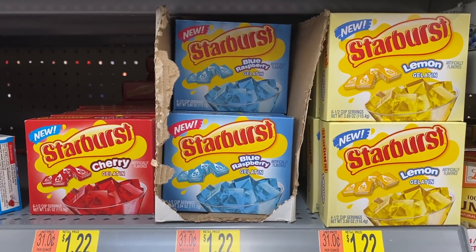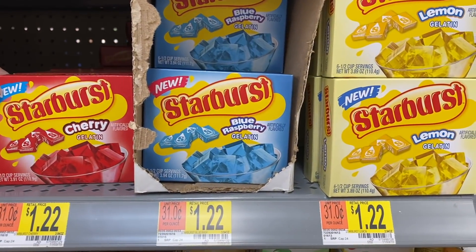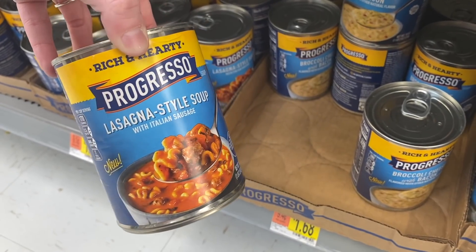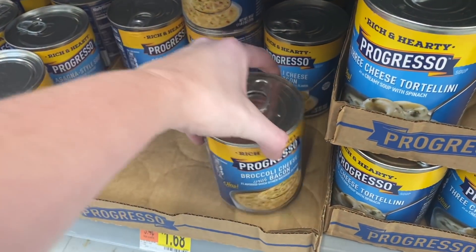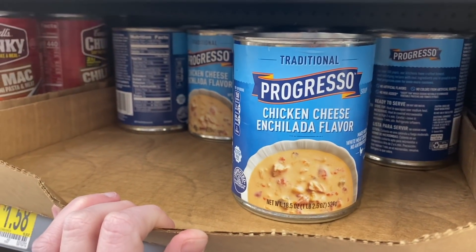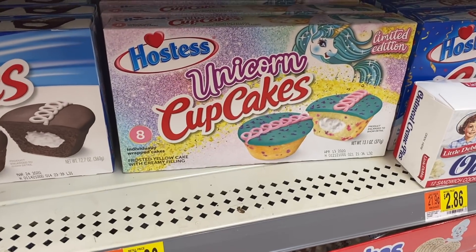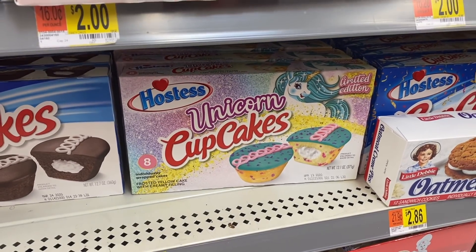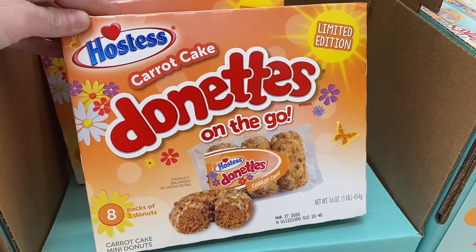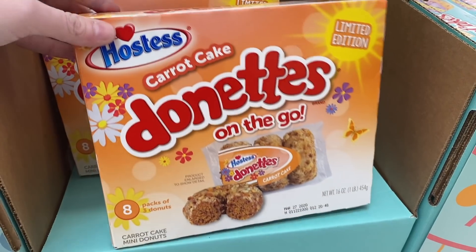More new stuff. Apparently these jellos are new too — they have cherry, blue raspberry, and lemon. Apparently this soup is new but they don't have my favorite broccoli and cheddar soup. They only have the one with the bacon which I really don't like that much. This one looks interesting so I think I'm gonna try it. I don't know if these unicorn cupcakes are new — I thought they had mermaid ones and they look exactly the same, but just in case.